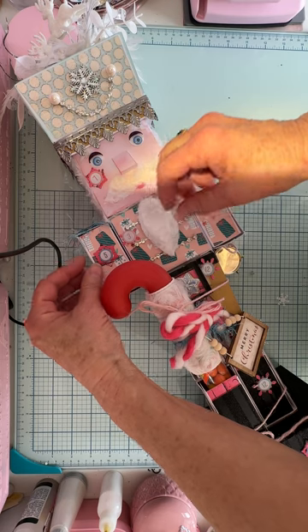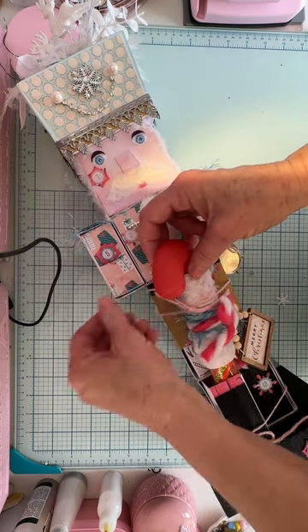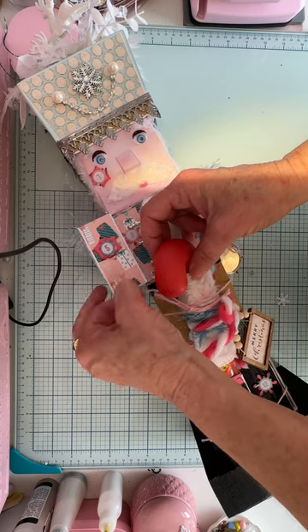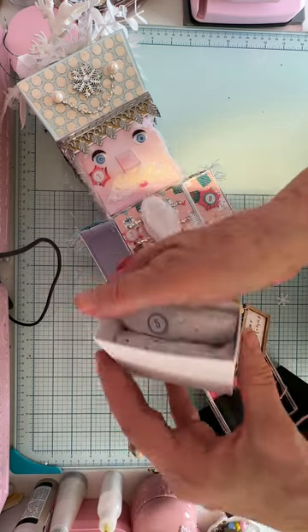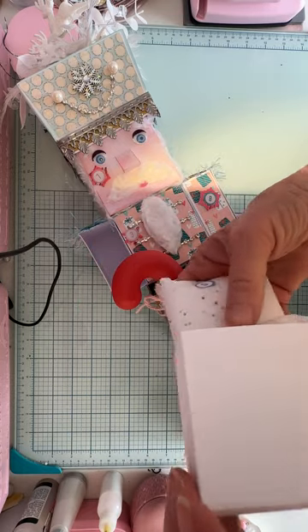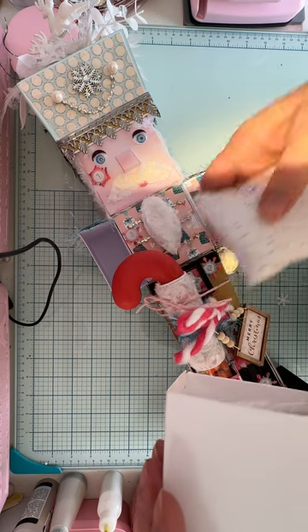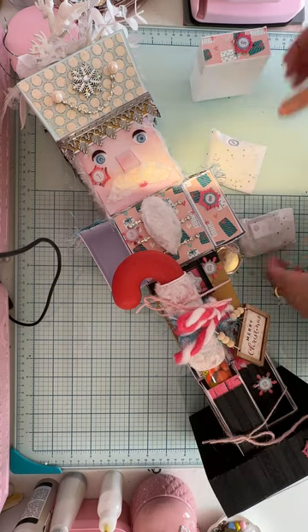Let me grab it — she said to pull on the acetate, pull it out. And here is day five. This has just been amazing how she has all these boxes together to make this nutcracker. It blows my mind.